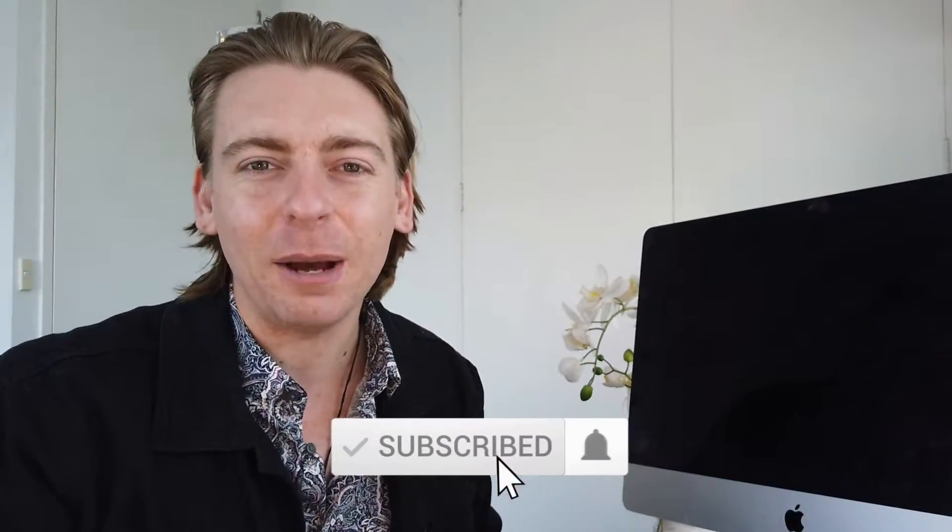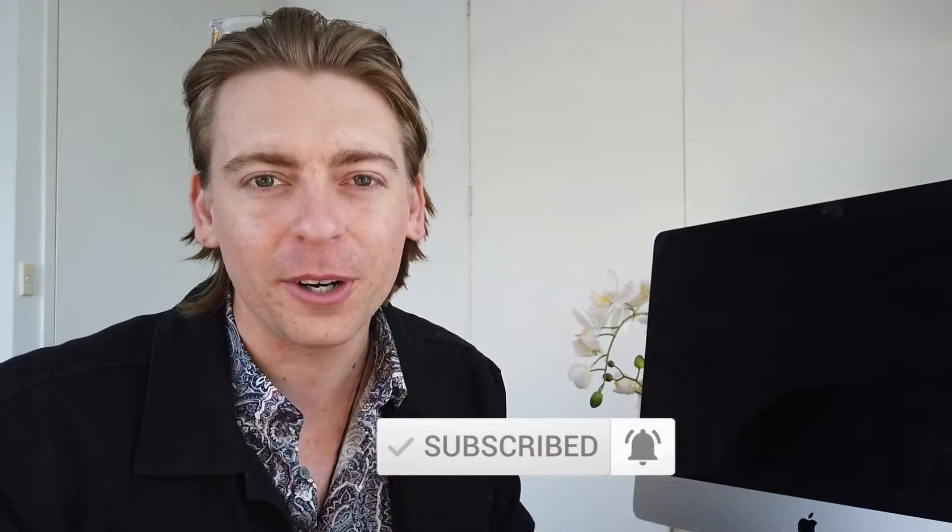Just quickly before we get started, if you're new to this channel consider subscribing to stay updated with practical videos and tutorials designed to equip you with the skills and knowledge to help grow your small business online.